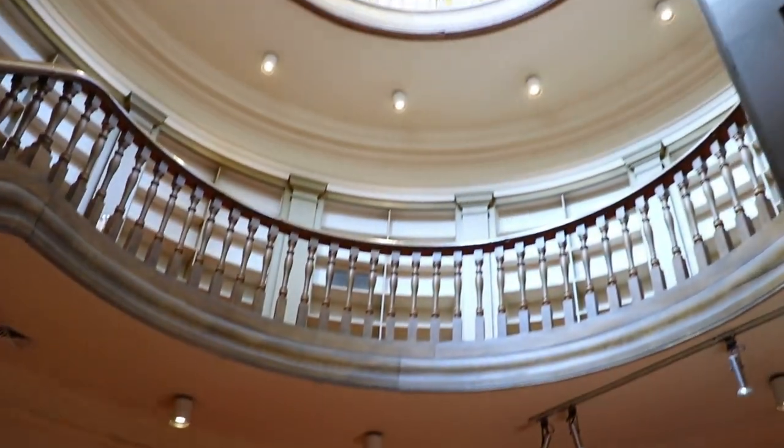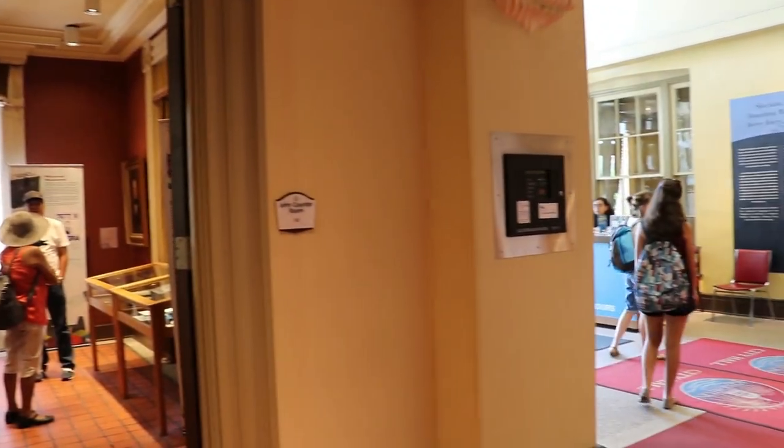Welcome to City Hall Dome, the literal top of City Hall. This is architecturally a magnificent space and in so many ways a symbol of our community. Not often you get a chance to actually get inside, so if you take a tour with us here at City Hall, you will come into the dome.